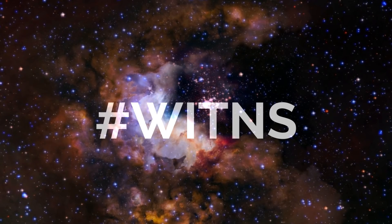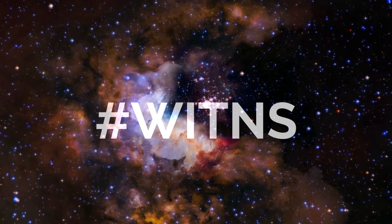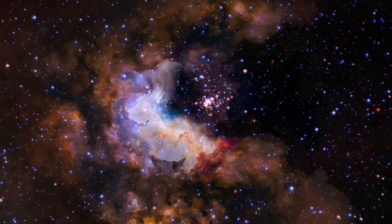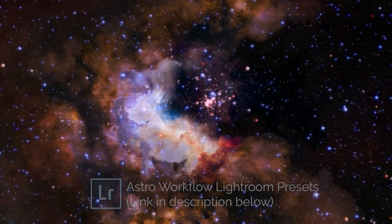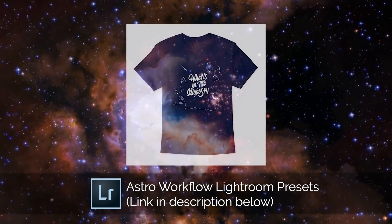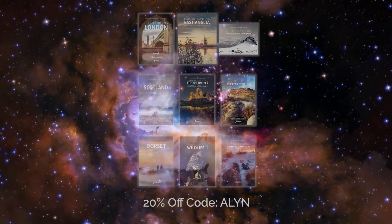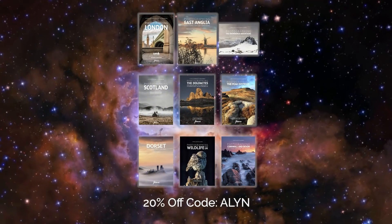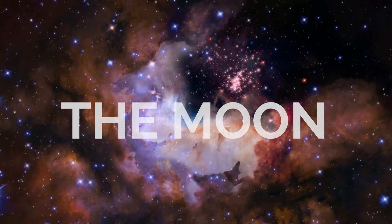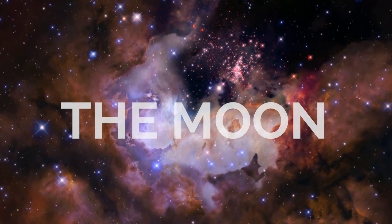Onto the hashtag WITANS challenge. Every month I set a target subject or theme for people to photograph and upload to social media using the hashtag WITANS. I then pick my favorite three to win a prize: third place wins a copy of my astro workflow Lightroom presets, second place wins a What's in the Night Sky t-shirt, and first place wins a photo view photography guidebook of their choice. Last month's theme was the moon and we had lots of amazing images.